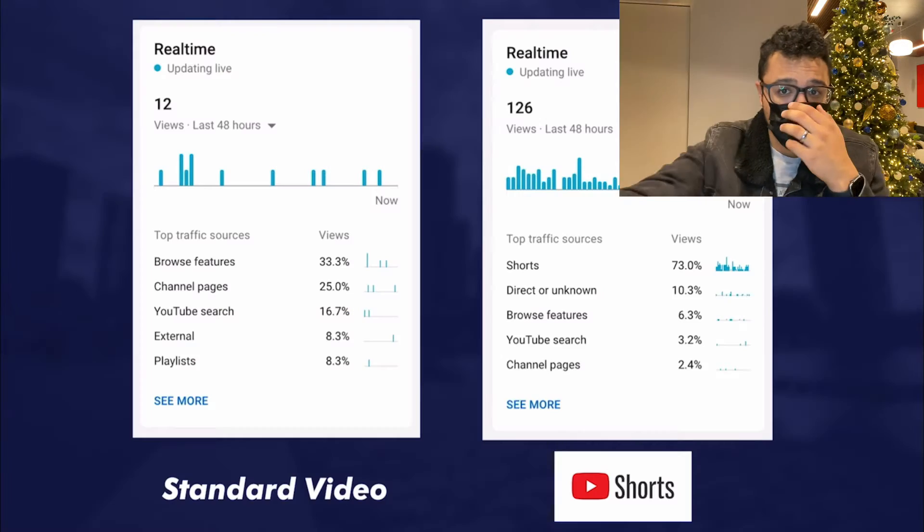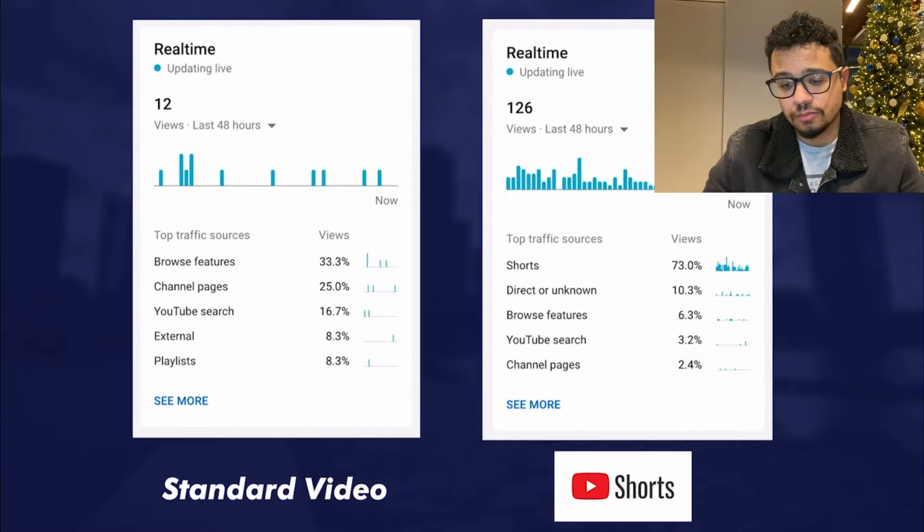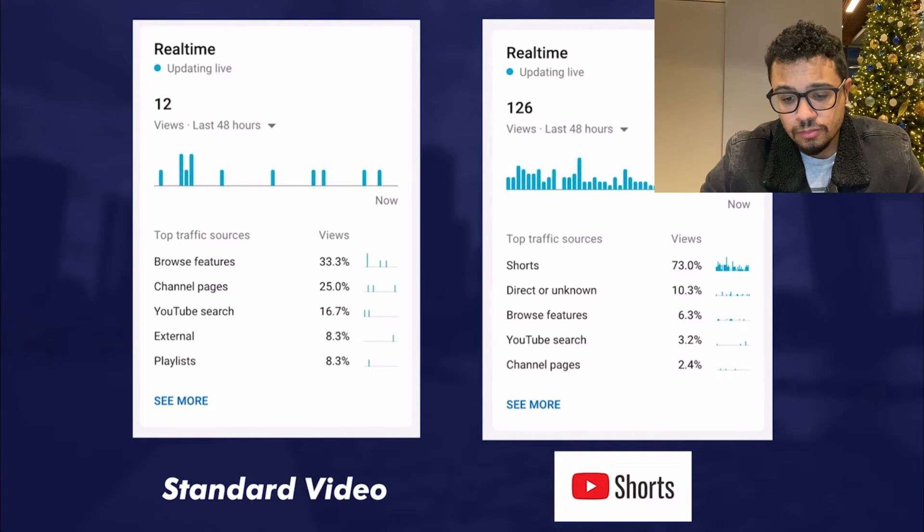Ever since I added that into my videos the views have also skyrocketed, so I highly recommend giving this a shot. For me, I've uploaded pretty much the same video — one that was two minutes in standard 16 by 9, and one that was one minute in vertical — and the one-minute Shorts version is doing better. I haven't been having too much success overall because I've been using them primarily as updates, which is probably why I haven't seen as much traction.